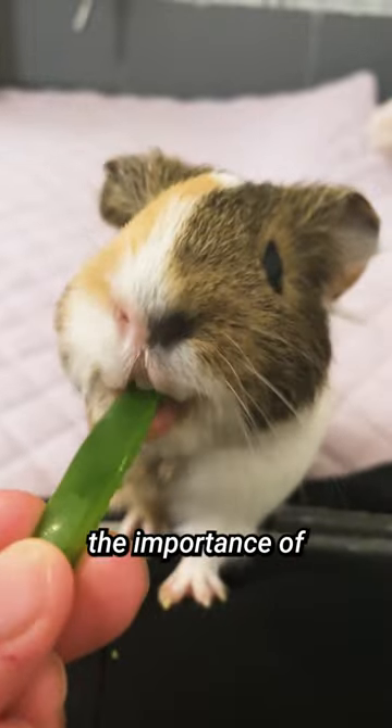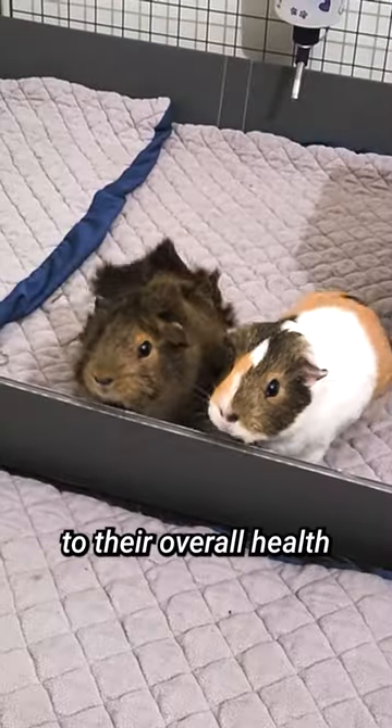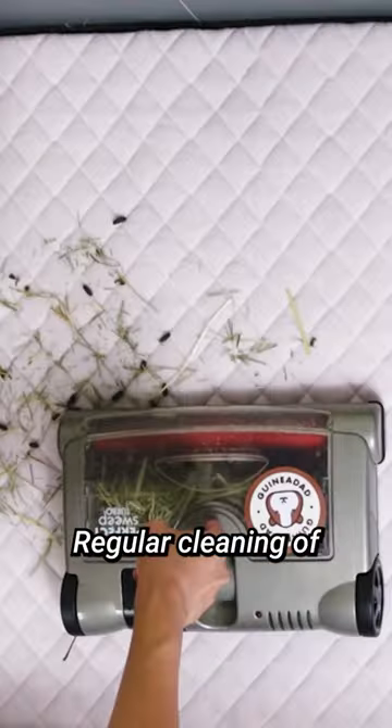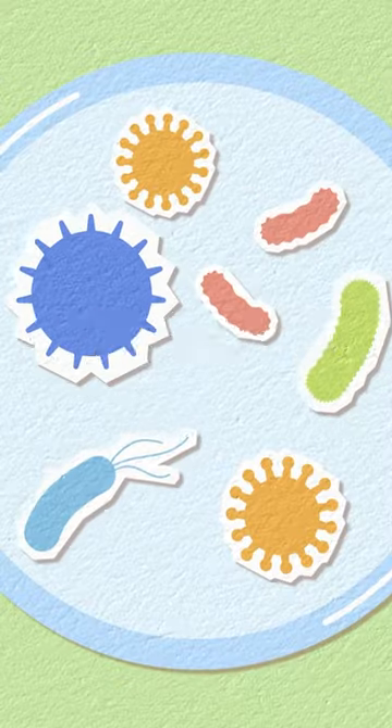Hey there guinea gang! Today we're discussing the importance of cleaning your guinea pig's cage. Keeping your guinea pig's living space clean is crucial to their overall health and well-being. Regular cleaning of their cage and enclosure can help prevent skin issues and reduce the risk of infections.